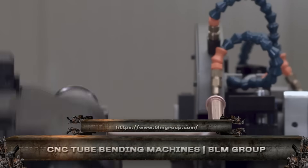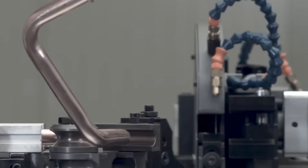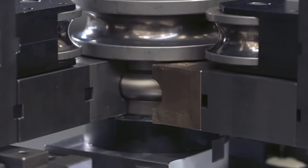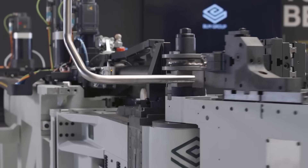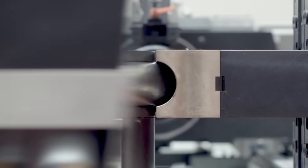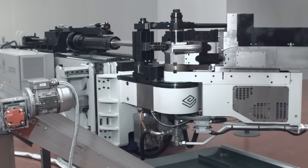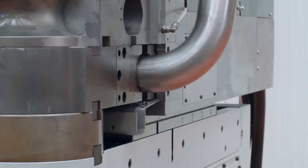This is where tube bending meets Italian engineering. BLM Group's CNC benders are basically the Ferraris of the bending world. Full electric, multi-radius, and multi-stack, these machines bend complex 3D shapes in one go with zero rework. Automotive frames? Aerospace hydraulics? Artistic installations? Bring it on!